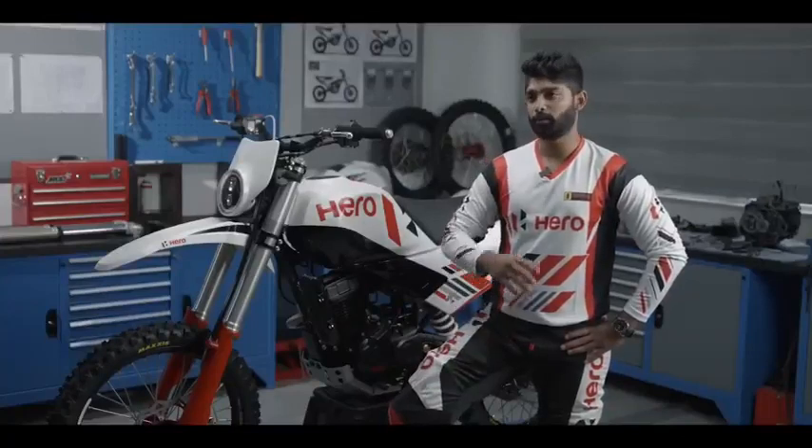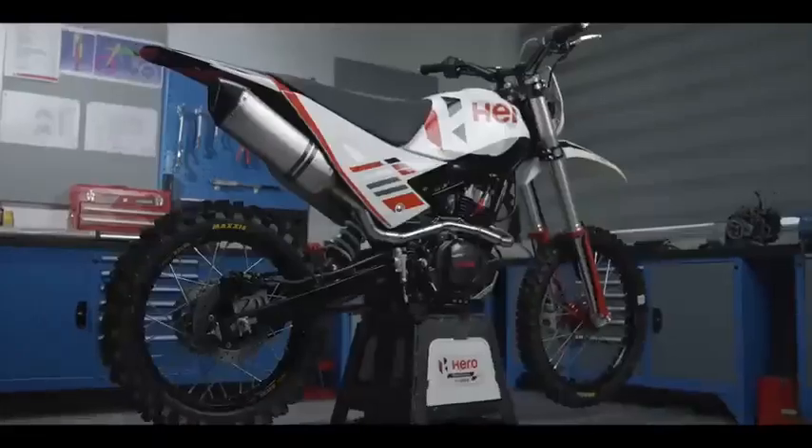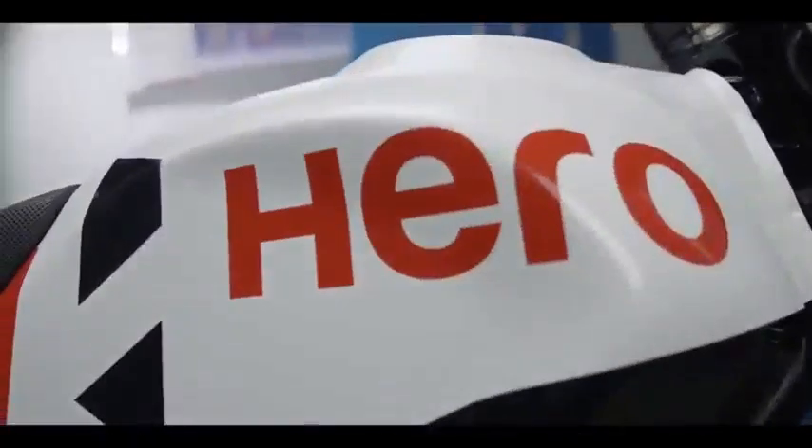The new X-Pulse 4-valve offers overall better performance, top speed, and acceleration, which makes it more competitive for us on the racetrack.